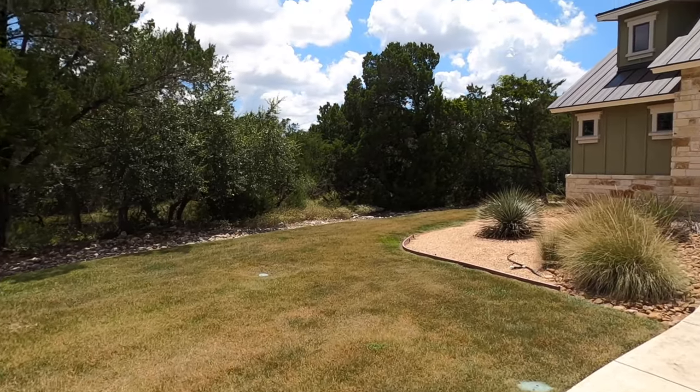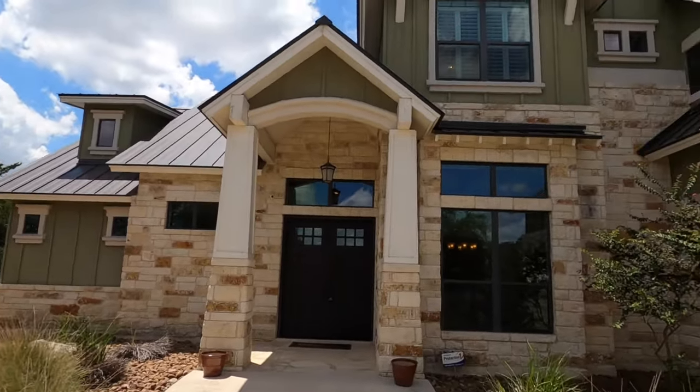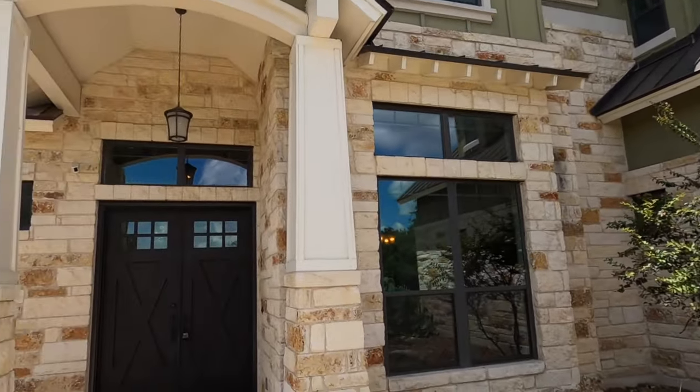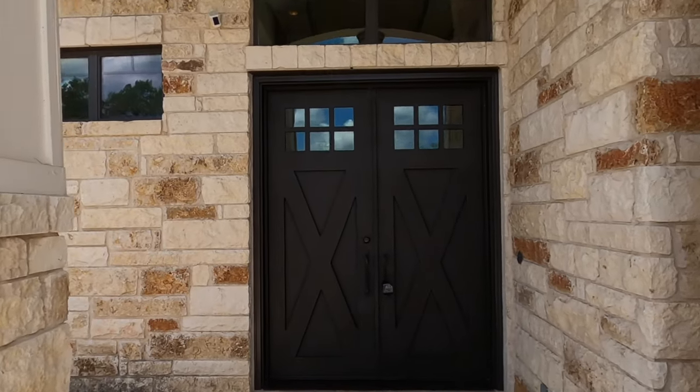Definitely got that Texas Hill Country theme going. It does have sprinkler systems — you can see the heads there — and the lot next to it is for sale. But definitely got some neat colors on this house. Metal roof. And for those of you looking for that double door, there it is.